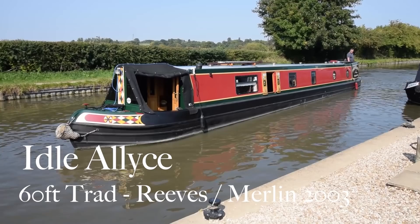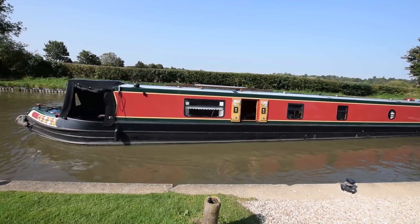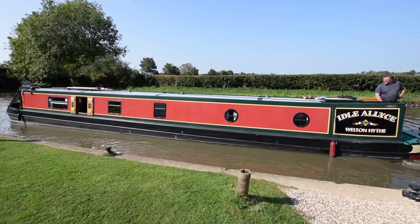Well here's a treat. She's called Idle Alice. She's a 60-foot traditional stern narrowboat built by G&J Reeves in 2003 and fitted out by Merlin Narrowboats. She's been in the same hands since launch and she's been so well looked after. The paintwork's original and in really, really good condition. Inside and out she's immaculate. It's a real treat to show you this boat.